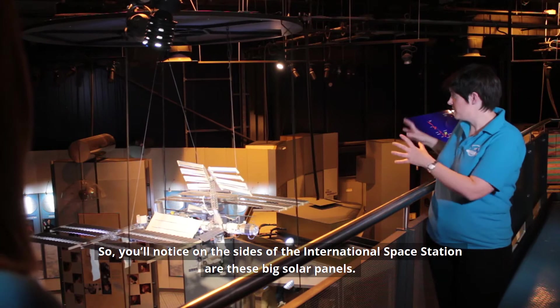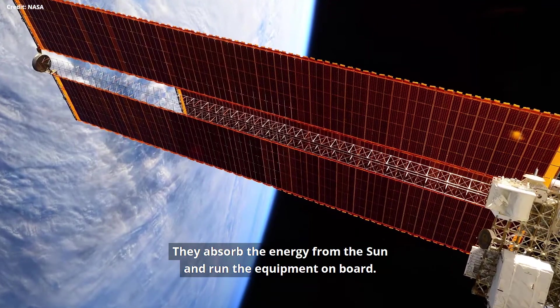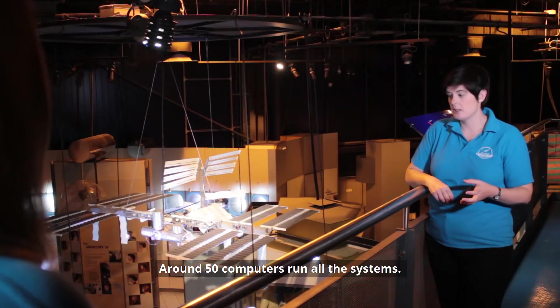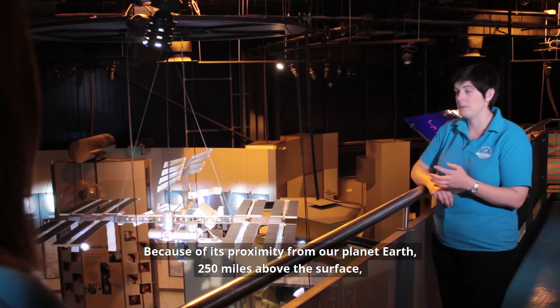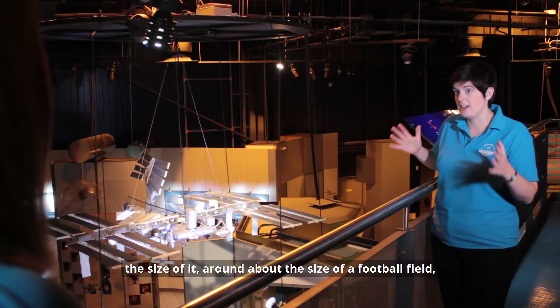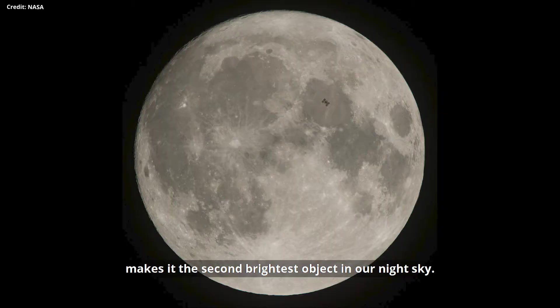You'll notice on the side of the International Space Station are these big solar panels. They absorb the energy from the Sun and run the equipment on board. Around 50 computers run all the systems and because of its proximity from Earth — 250 miles above the surface — the size of it, around about the size of a football field, and the reflection of light on those solar arrays, it makes it the second brightest object in our night sky.